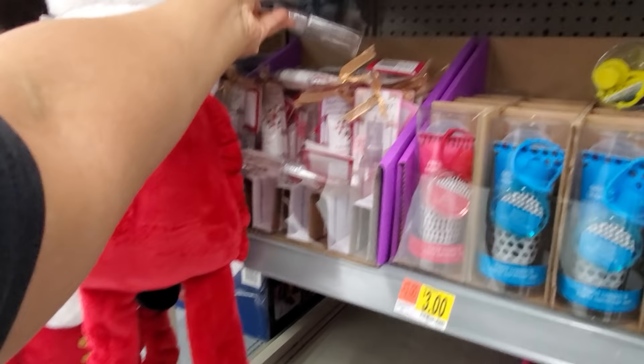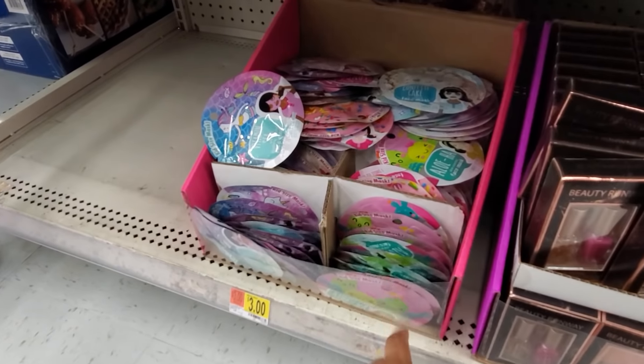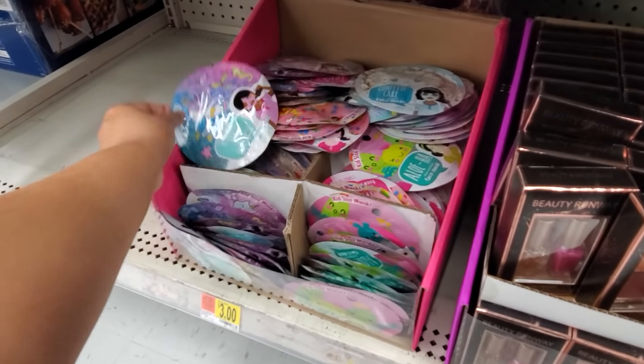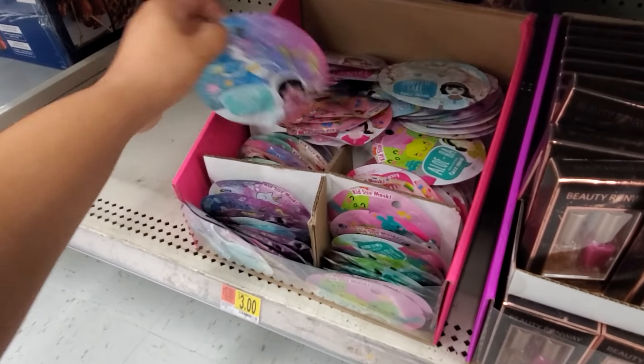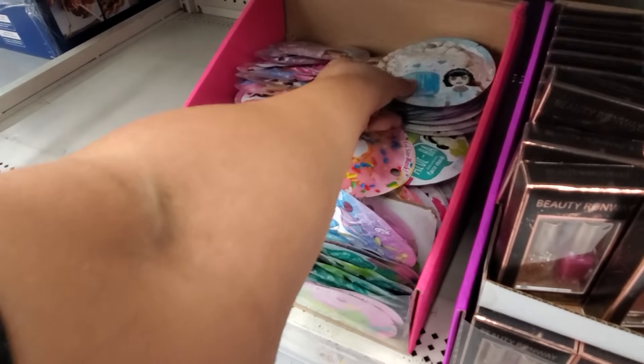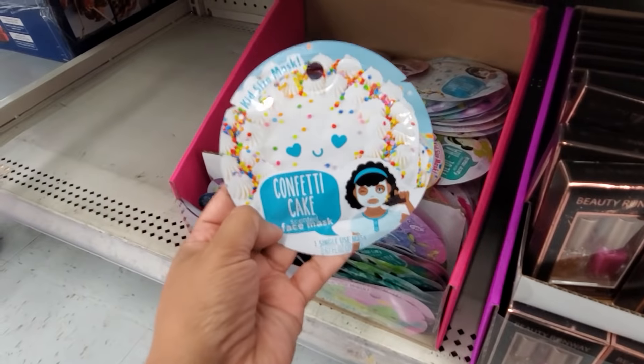I'm going to bring out the pink one. Three dollars — hand cream and hand sanitizer: spiced vanilla, fresh berries, and winter citrus. And this one over here is only going to be a dollar. You could choose from a body mist, a cherry blossom, or the lotion.